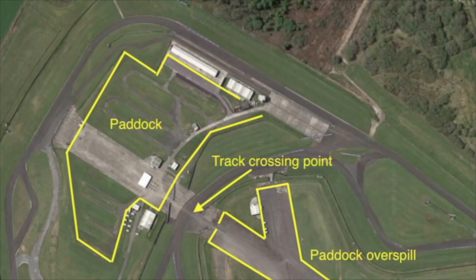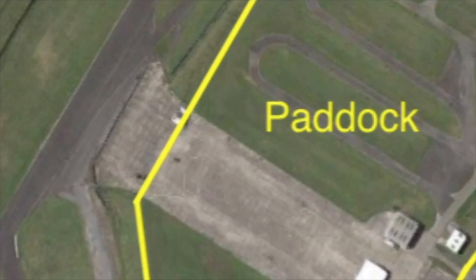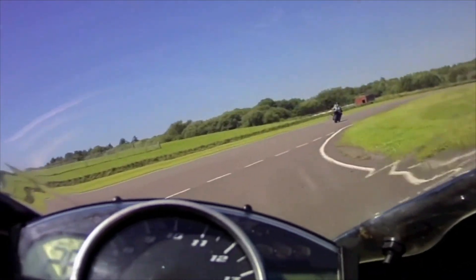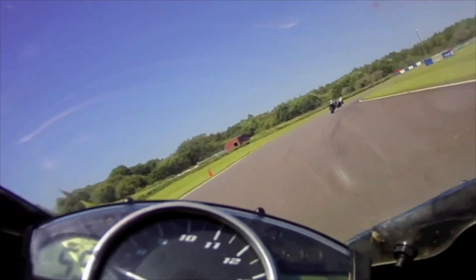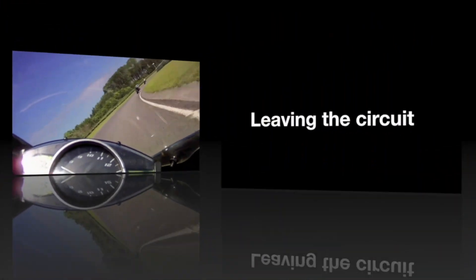Entering and leaving the circuit is dependent on which club is running the specific event. One way onto the circuit is from the bottom end of the main paddock runway between turn eight and turn nine. There's a holding area there and you'll be let out onto the circuit, then go straight into turn nine over the start finish line.